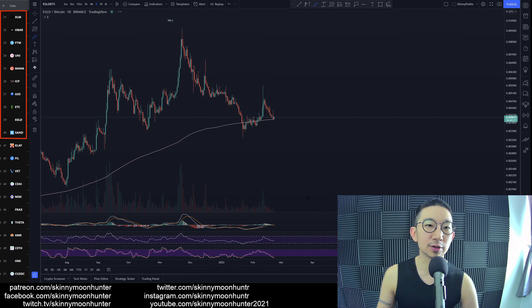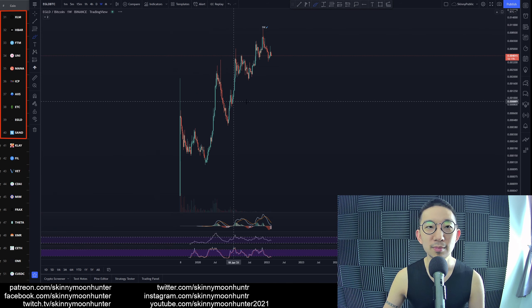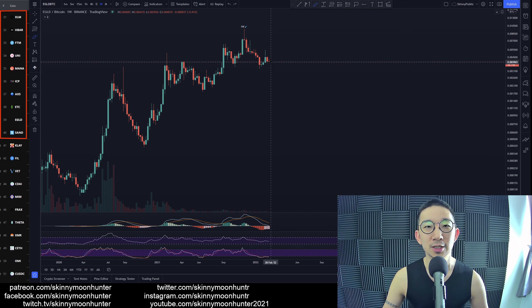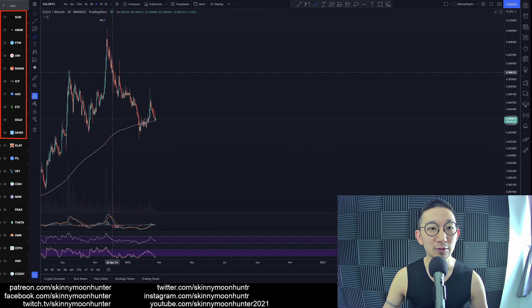Elrond against BTC. So for Elrond against BTC, here we are. Again, we spotted this one-week shooting star many weeks ago — way back in November it had already appeared — and we've already fallen quite a lot, and it feels to me like there's more downside to come for Elrond against BTC.